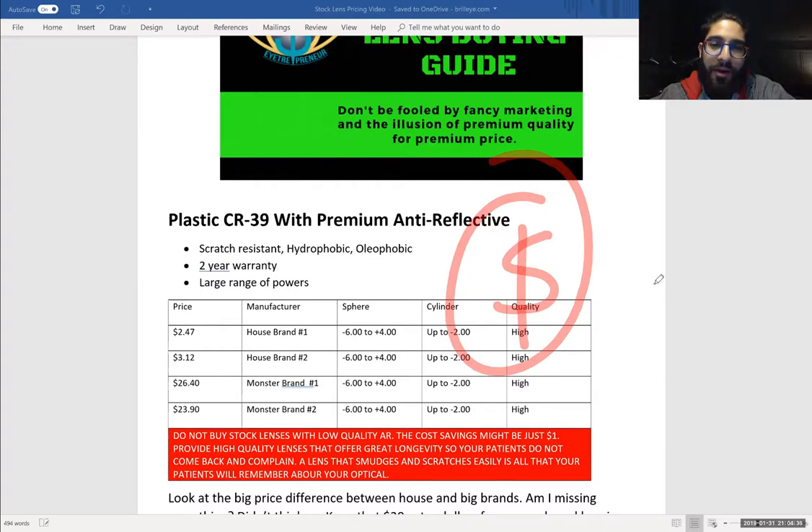Don't buy stock lenses with low quality AR. Do not buy it, and here's why: the cost savings might just be a dollar or even less. You want your patients to have great longevity from your lenses. If there's one thing that patients really take away from your optical when they leave and wear their glasses for a long time, they do realize if the lenses hold up well or not. If they're crazing or scratching, those types of wear and tear items just give them a bad, sour taste in their mouth and they think maybe this optical's lenses are not good quality. We do the same thing for shoes, food, restaurants, where we go to get our teeth cleaned — we have all these expectations and we want to live up to them. So just buy high quality stock lenses. Don't go cheap. You won't miss the money.